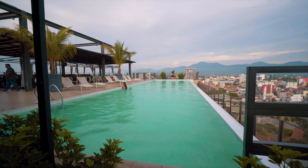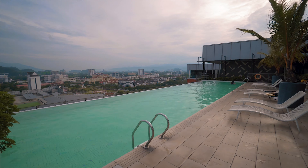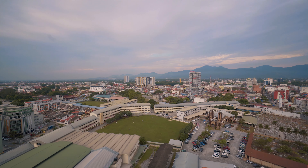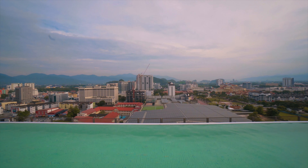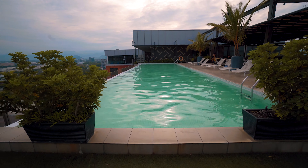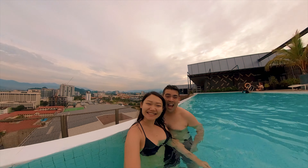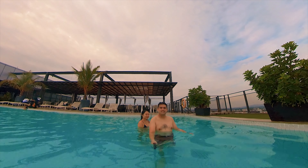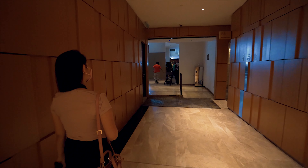Good morning guys! We are at the top floor back again and now we're gonna go take a dip in the pool. It's a very cute size infinity pool where you get to see the view of the city while swimming. That was nice. Gonna get changed.